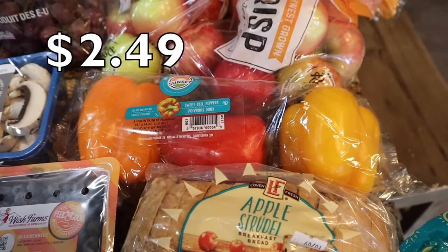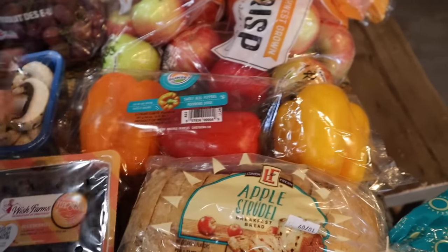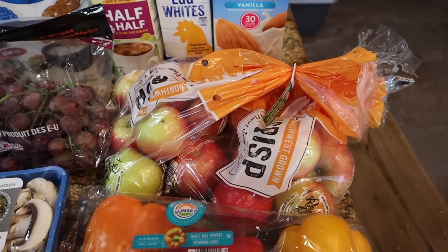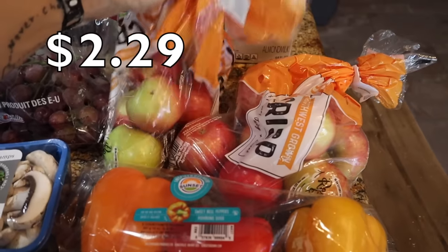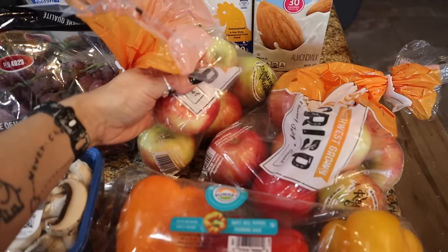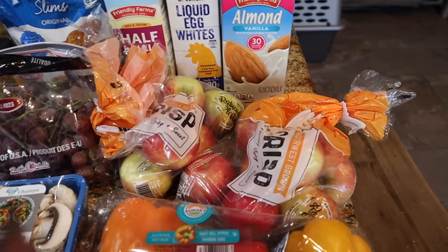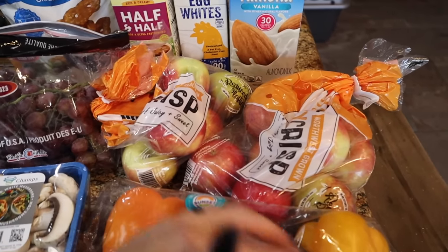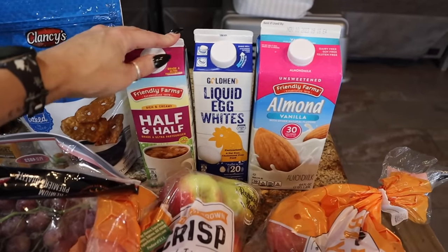They finally had these bell peppers in stock — they've been out the last couple of times I went. So we got the orange, red, and yellow bell pepper trio for tray and lunch boxes. I needed apples and was going to get the cosmic crisp from Sam's Club, but the honey crisp apples here at Aldi were an even better deal — a three-pound bag on sale, making them really cheap. They're tiny, but that's perfect for the boys. Honey crisp has been through the roof everywhere, so I could not believe the price.